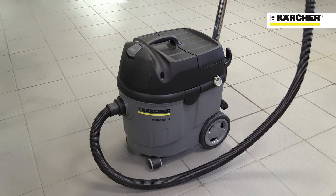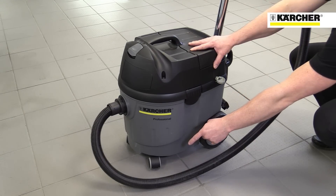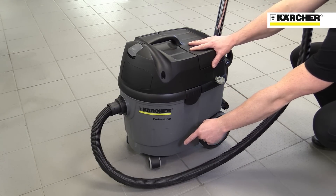The Xpert is very easy to transport thanks to its large carry handle on the top, swivelling casters at the front, and large wheels at the back.